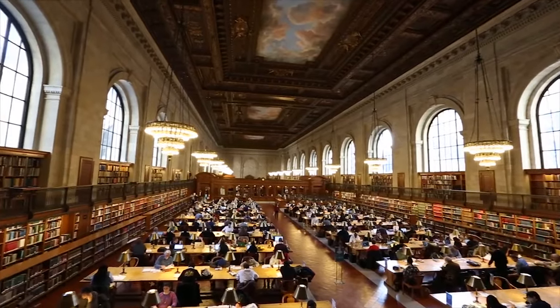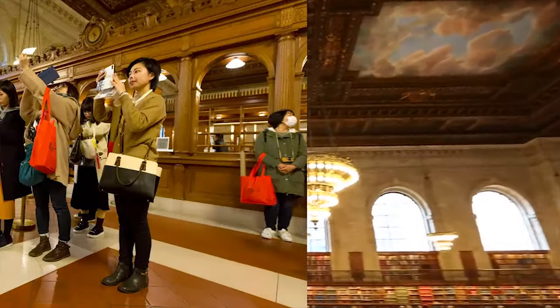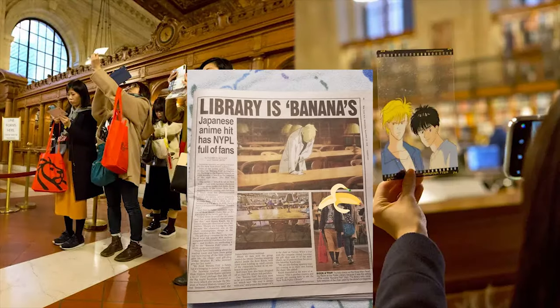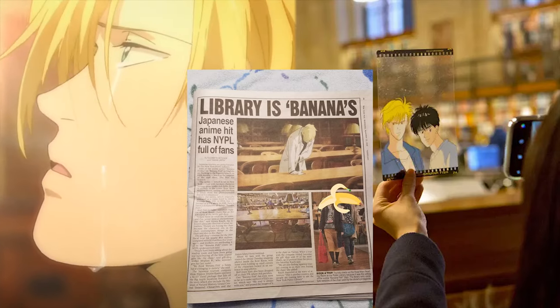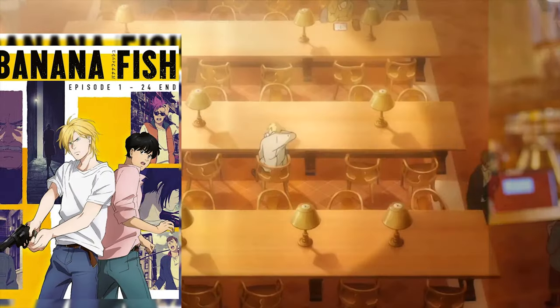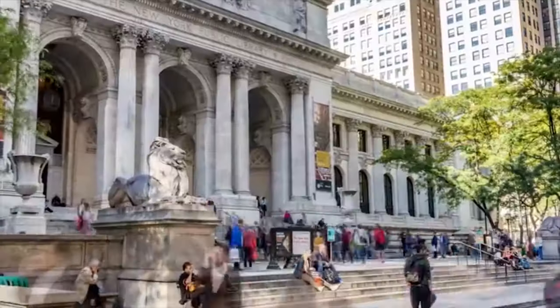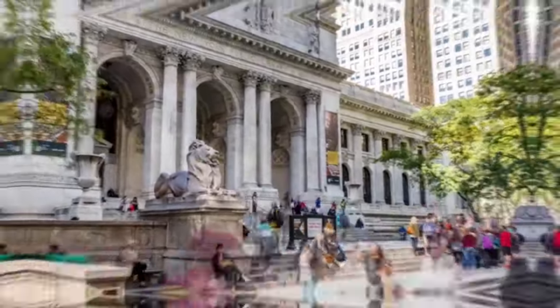One of the recent contributing factors to the entry restriction was a large group of Japanese anime fans making a pilgrimage to this room, where a beloved anime character — Ash Lynx from the anime Banana Fish — passed away in a chair right in the middle of the Rose Reading Room. These manga fans have been visiting the room to pay homage, often seen leaving roses and occasionally expressing their grief in loud sobs.